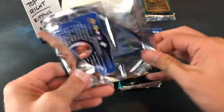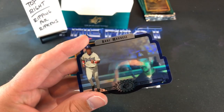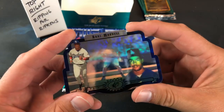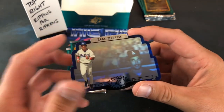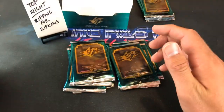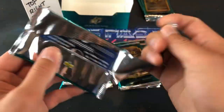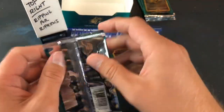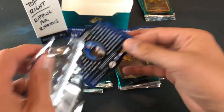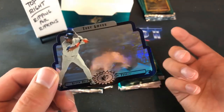Cory, what are the odds — it's Raul Mondesi! Mining for Mondesi — Cory gets him in every single break. Put that in the freaking PC as he resides behind bars. Box hit right there — that's crazy. I don't know why you always get him, it's your destiny. Next up — Tony Gwynn in this one. Freaking sweet, what a great name.